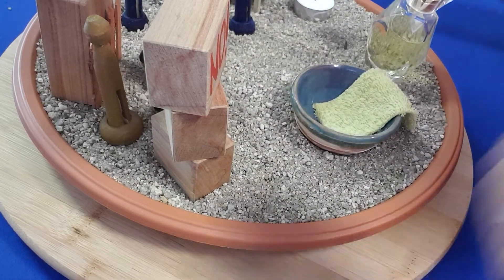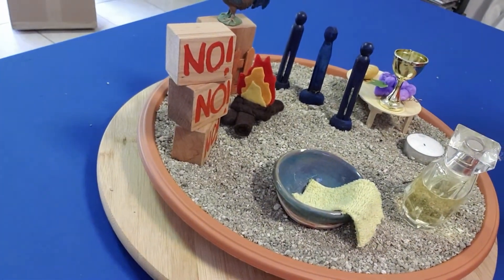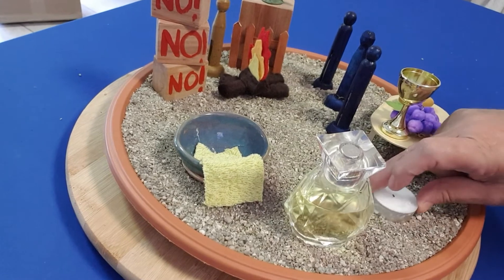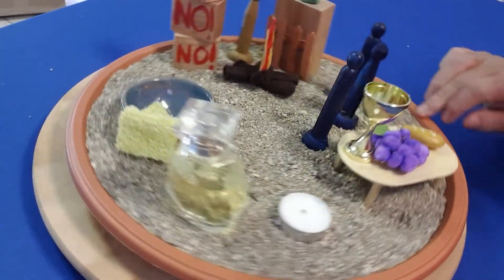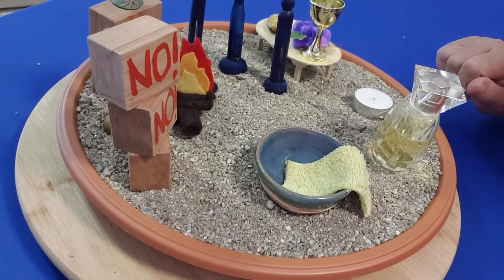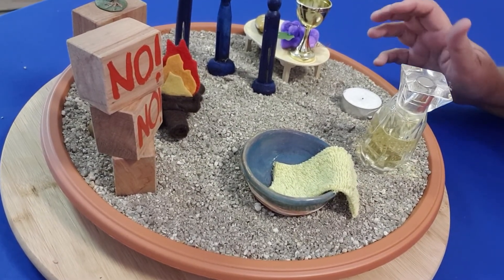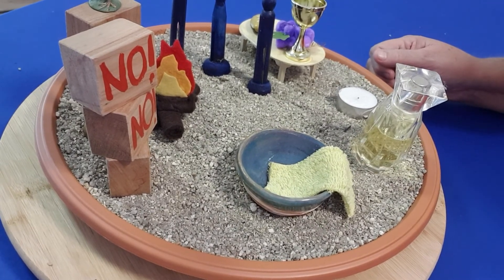So we have the Easter garden for Holy Week: the perfume, the candle representing that the hour had come, the table with the communion on it, the bowl and towel where Jesus washes the feet, and the scene of Peter's denial. Thank you for watching. I hope that if you do make one of these, you have some enjoyment in creating it and that it will help you as you reflect on the events of this week leading to Good Friday and Easter Sunday.